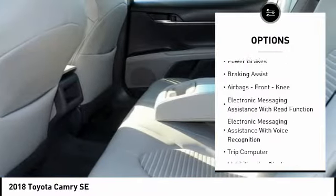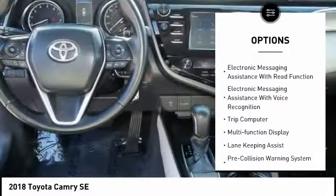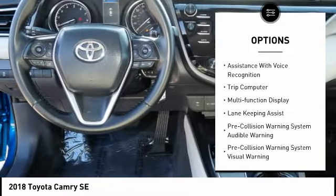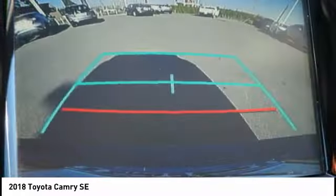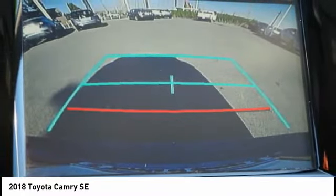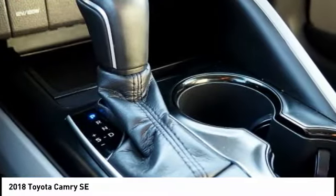Traction control, stability control, power brakes, braking assist, airbags, front knee airbag, electronic messaging assistance with read function, electronic messaging assistance with voice recognition, trip computer, and multifunction display.